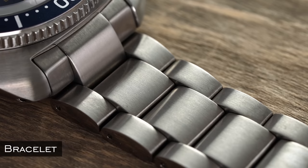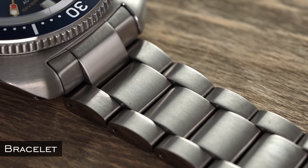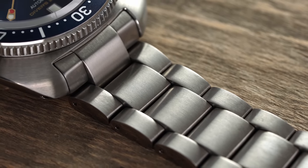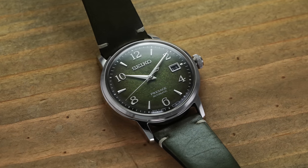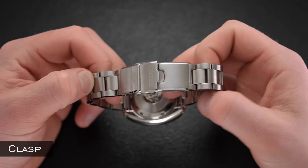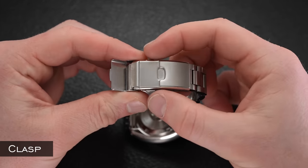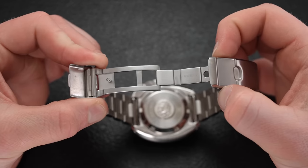From straps to bracelets — this is one where I see a lot of newcomers get confused. A bracelet is a metal band composed of links which can be added or removed to create a custom fit, versus a strap which is made of a material outside of metal. When talking about bracelets we also have to look at a clasp — the closure for a watch bracelet, which can include fold-over, push-button, and many other kinds.